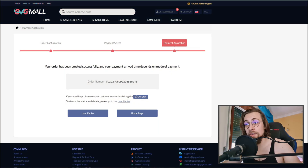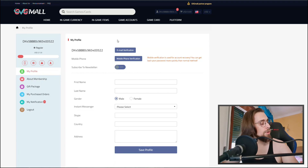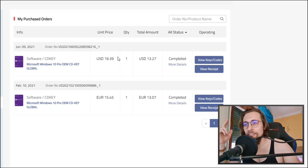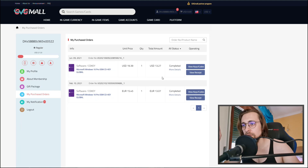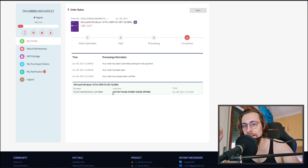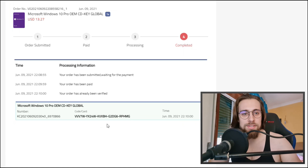After completing the order you get a confirmation message with your order number. Go to your profile and open 'My Purchase Orders' — both orders are there showing as completed at $13.27, exactly as expected. Click 'View Keys and Codes,' then 'Get the Key,' and you have your key. For the first person watching this part who needs a key, you can take this one as a bonus.